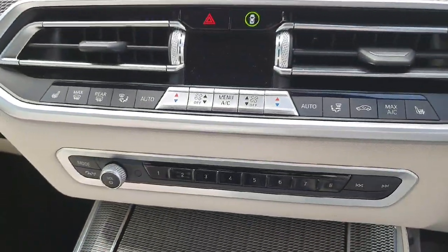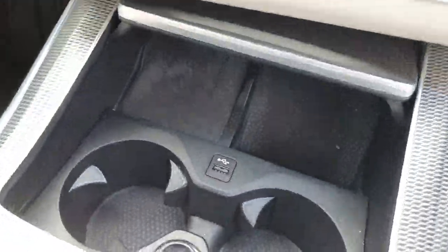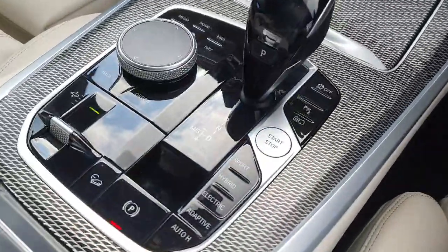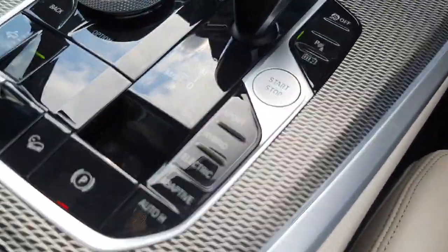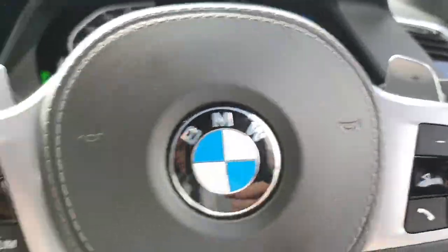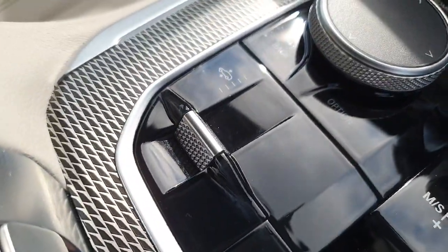Underneath we do have the split climate controls with the heated seat option as well. In behind this hidden door we do have the wireless charging pad. The car provides a fully automatic transmission that can be switched into Sport, Hybrid, or Electric mode, and we do have the paddle shifters as an option. Down below you can also change the suspension height.